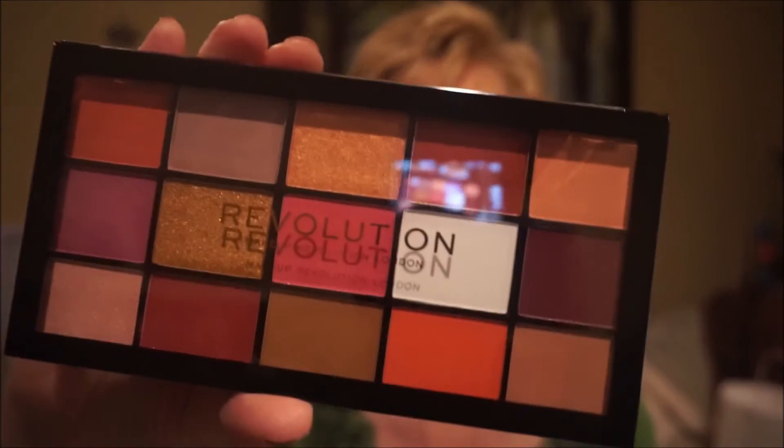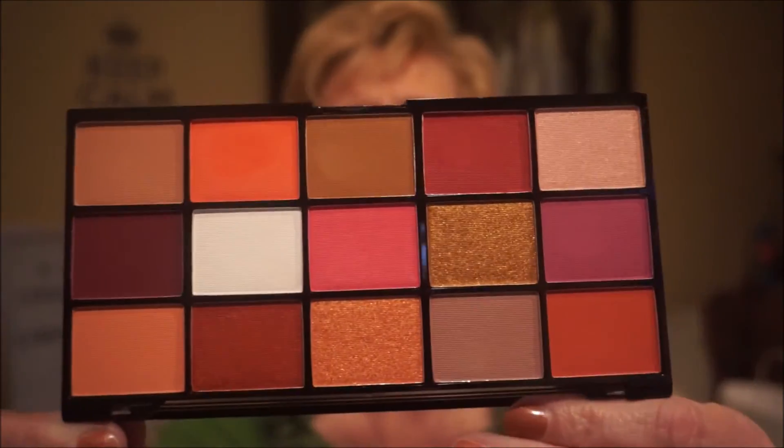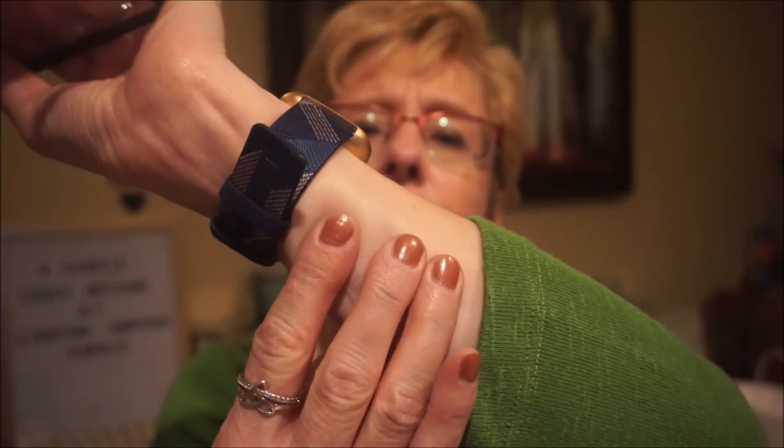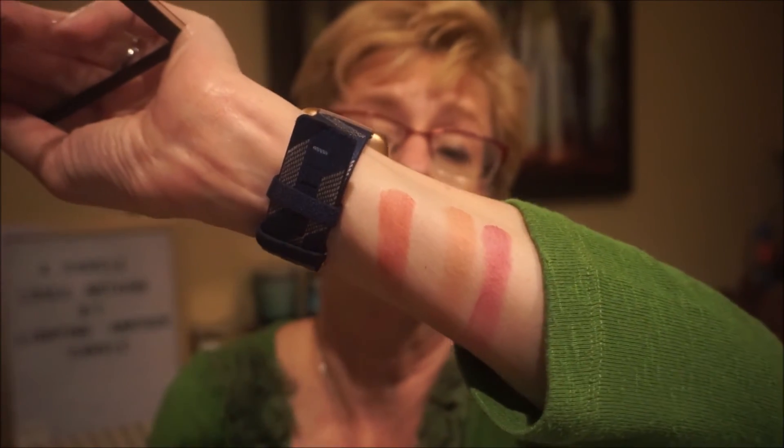There's also a Makeup Revolution Reloaded Palette. The eyeshadow from Makeup Revolution is hit and miss — some are really good and some aren't. These Reloaded Palettes are fairly good and have good reviews. This one is called Red Alert and I absolutely love the colors in here. They are fairly pigmented and the mattes are really quite creamy. There were quite a few of these in the discount stores and they were just $8.